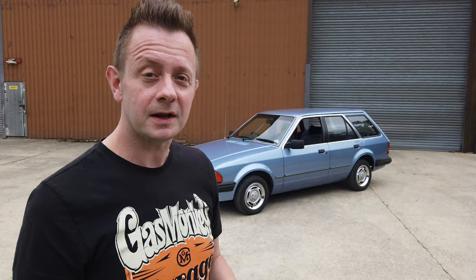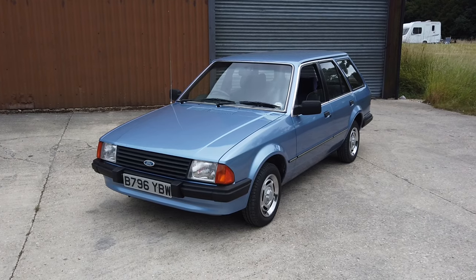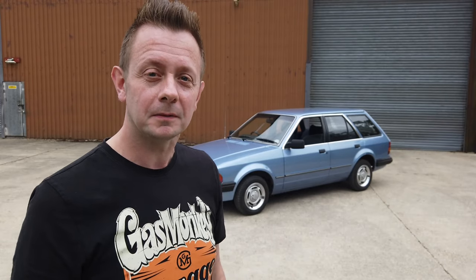So what you see behind me is a 1985 1.3 GL estate — that was the highest spec you could get in estate body form. Let's have a look around the vehicle, and you're just getting a sense of what it's like to be in a 1980s car. To introduce the Ford Escort a bit better, because this is his car, I'll hand you over to my friend Bruce.